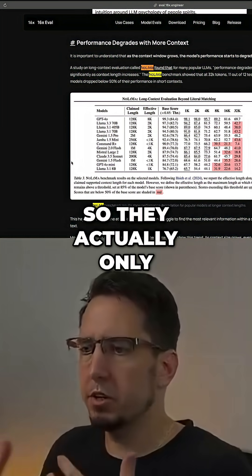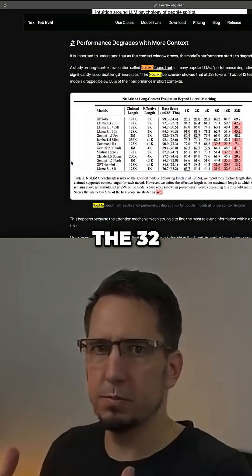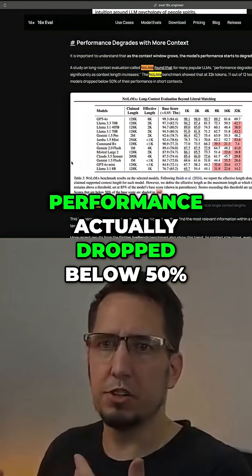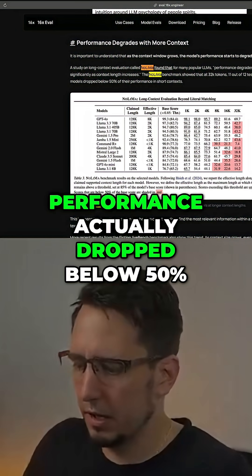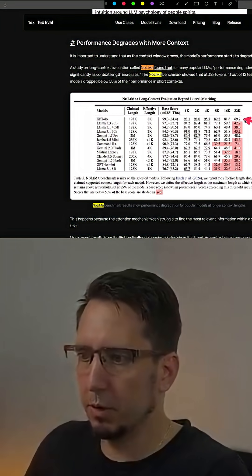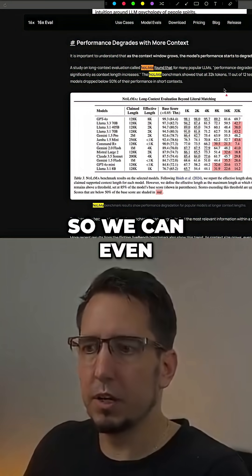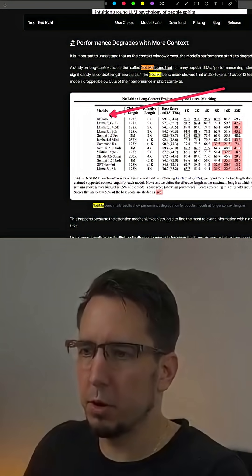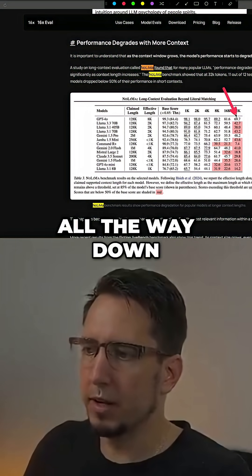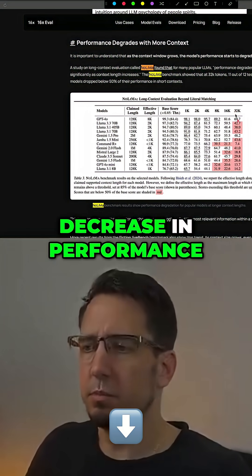They actually only used about 24,000 of the 32,000 tokens, and they saw that out of 11 of the 12 models, performance actually dropped below 50% — and we're seeing that on screen here. We can even see with GPT-4o, it dropped from 98% accuracy at just 1K tokens all the way down to 69.7%, which is a 30% decrease in performance.